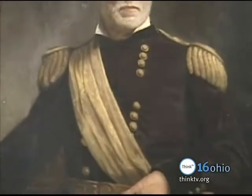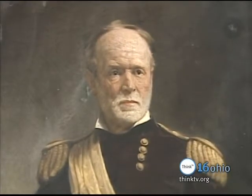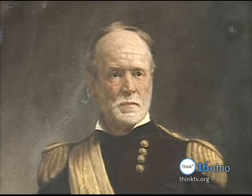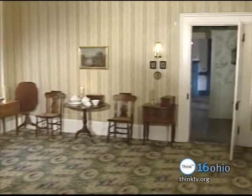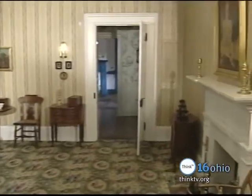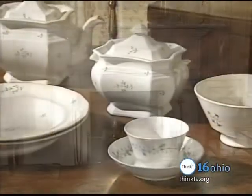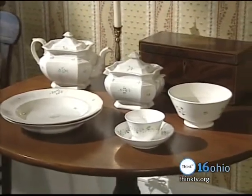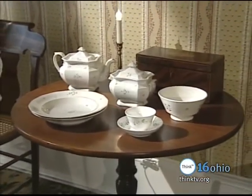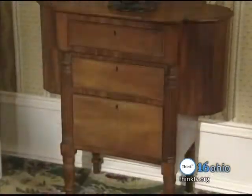After Grant's election to the presidency, Sherman succeeded him as General of the U.S. Army. Past the Victorian parlor lies the original 1811 Sherman residence. Painstaking research by the volunteers of the Fairfield Heritage Association has made this room extraordinary. The Sherman home was known as the center of hospitality in Lancaster and was host to such legendary figures as Henry Clay and Daniel Webster.